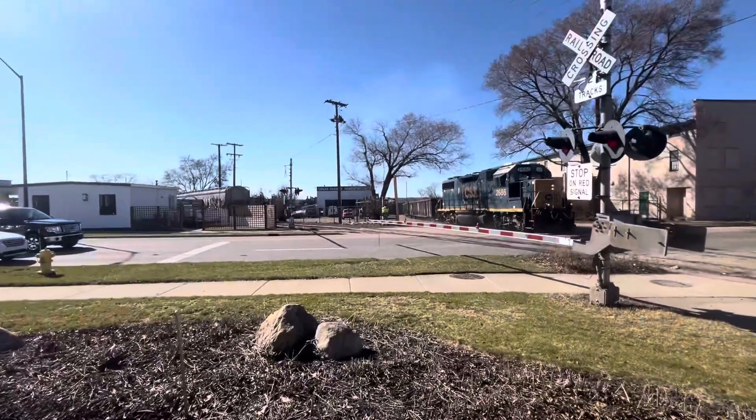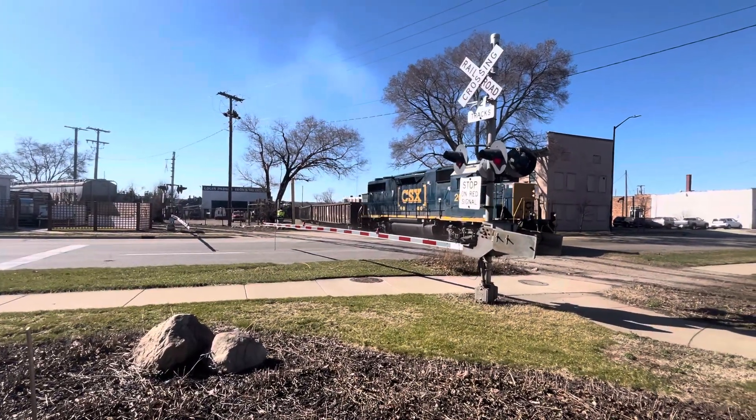It's a little bit of rain, I'm out here.